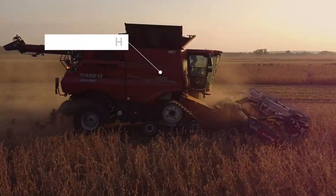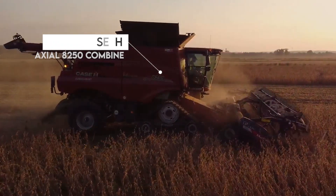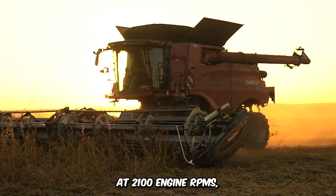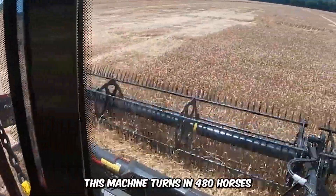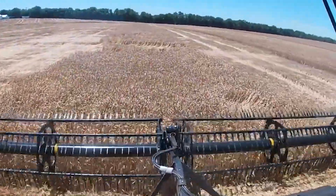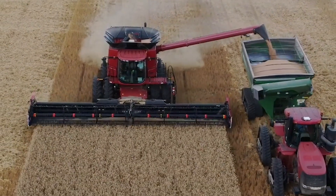Next up is the Case IH Axial 8250 Combine, the fastest combine harvester in the world with a record of 30 hectares per hour. At 2,100 engine RPMs, the machine turns out 480 horsepower, featuring a 410-bushel tank for exceptional power and performance.